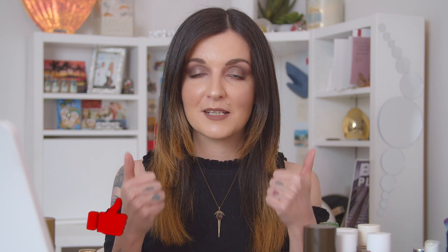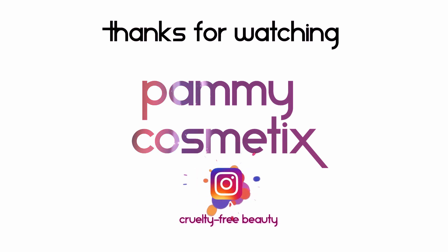Part two of this video will cover serums, moisturizers, face masks, eye creams, and everything else. Honestly, I don't want to accumulate this many empties again because these videos get too long. I'd be really curious to know if you've emptied any cleansers, toners, or essences, or if you've tried any of the products I showed today — leave me a comment below. Thank you so much for making it to the end — like it, subscribe, ring the bell, stay tuned for part two, and take care!